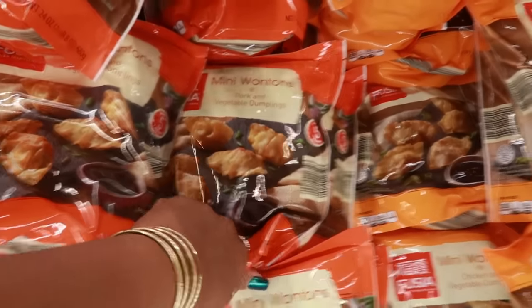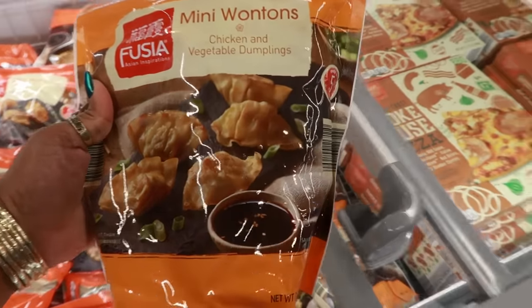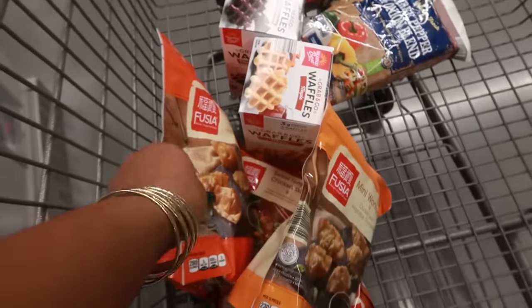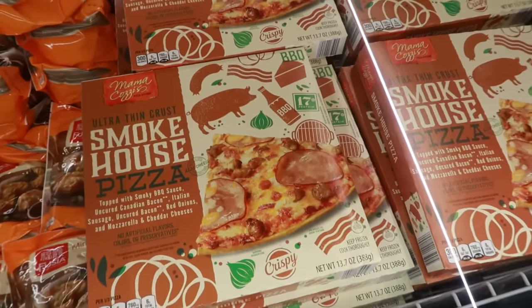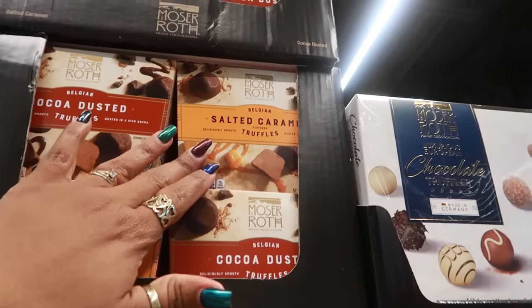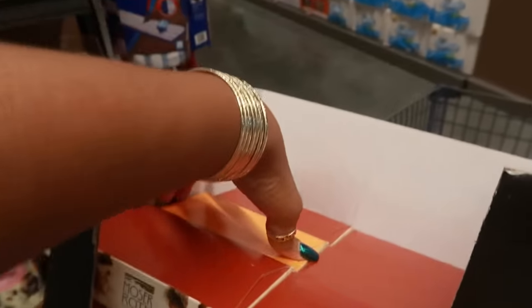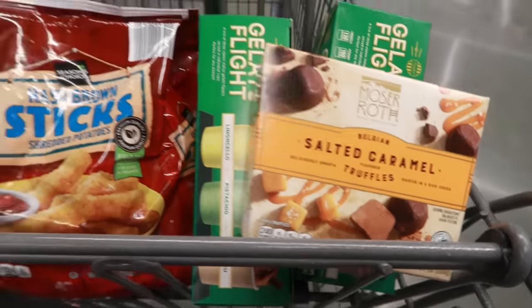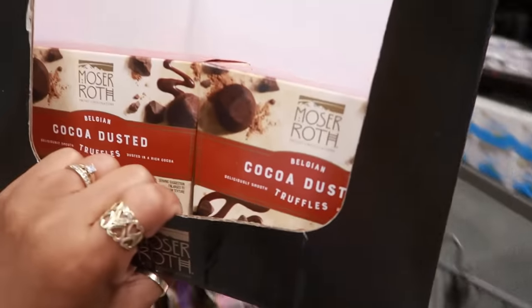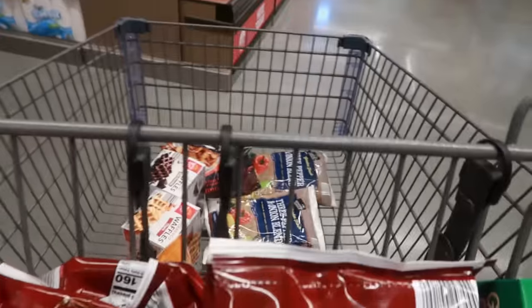The mini wontons looked good — $6.89 for a nice big bag, never had them from Aldi before. I noticed the ones on the shelf were chicken and vegetable, but the one I grabbed was pork, so I put the pork ones back and chose the chicken instead. Then these salted caramel truffles — I love truffles and don't think I've ever had salted caramel. They also have cocoa ones, but I got the salted caramel.